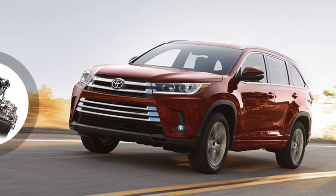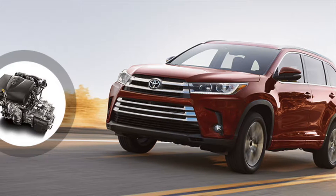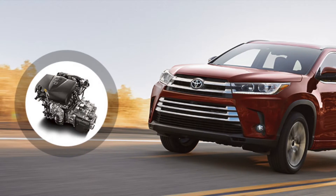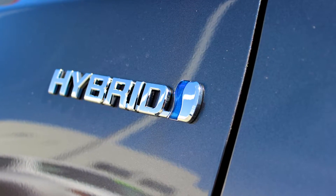When it comes to performance, the new Highlander is versatile. It's available with a 3.5-liter V6 engine that can pump out almost 300 horsepower and 260 foot-pounds of torque. The Toyota Highlander is also available with a hybrid engine that gets up to 29 miles per gallon in the city and 27 miles per gallon on the highway.